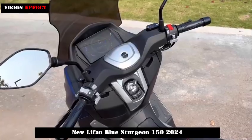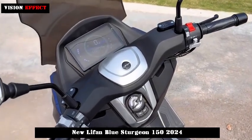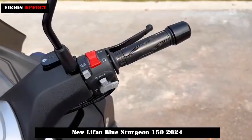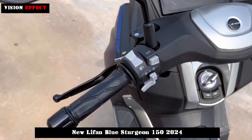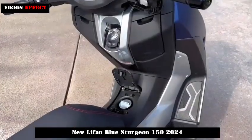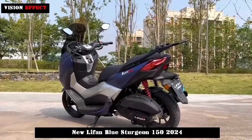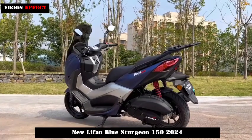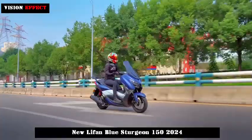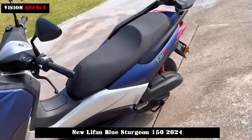Exceptional looks and more power. In terms of lighting configuration, LED light sources are used throughout the Blue Sturgeon. The headlights have a separate dual light structure and are equipped with independent position lamps. When the lights are fully turned on, the X shape on the front is revealed, allowing you to naturally and intuitively feel the technological visual character of Lifan Blue Sturgeon.